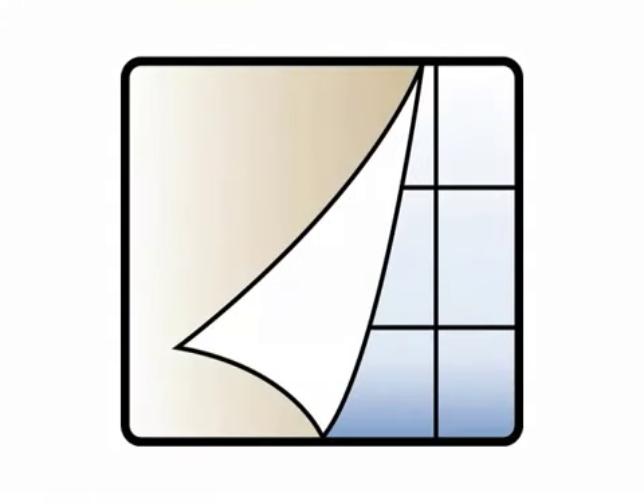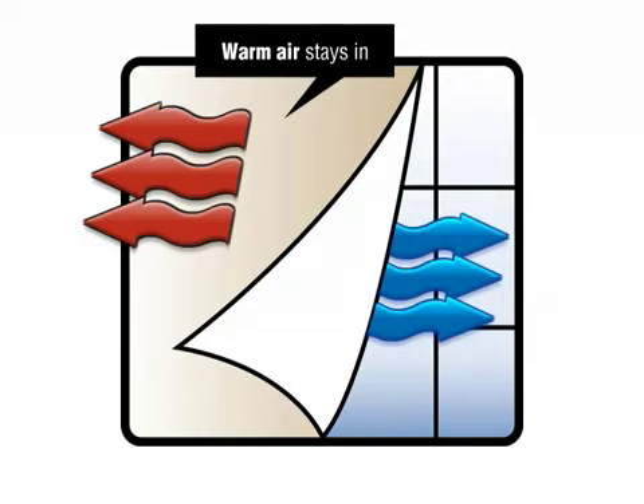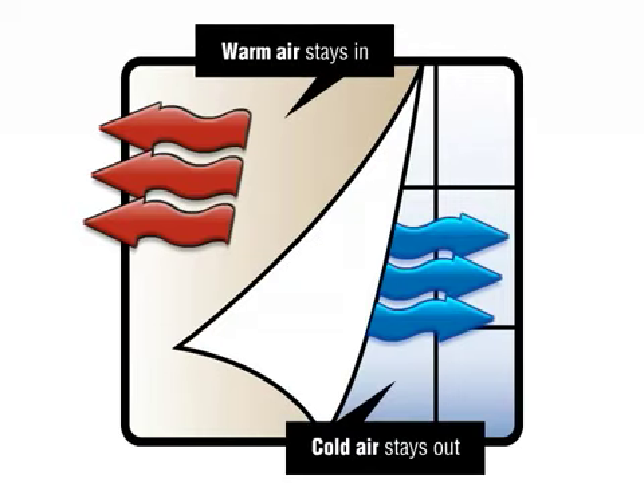Thermologic curtains work by acting as a vapor barrier which, under typical conditions, impedes the flow of air from cold window surfaces into the room in which the curtains are installed. By impeding the flow of cold air, Thermologic curtains contribute to the maintenance of warmer room temperatures.